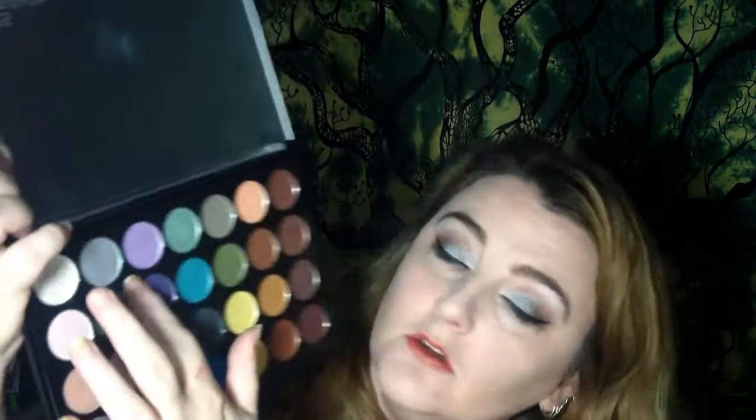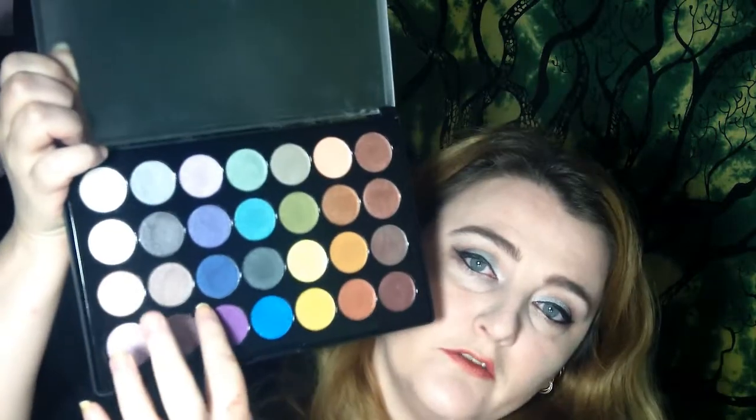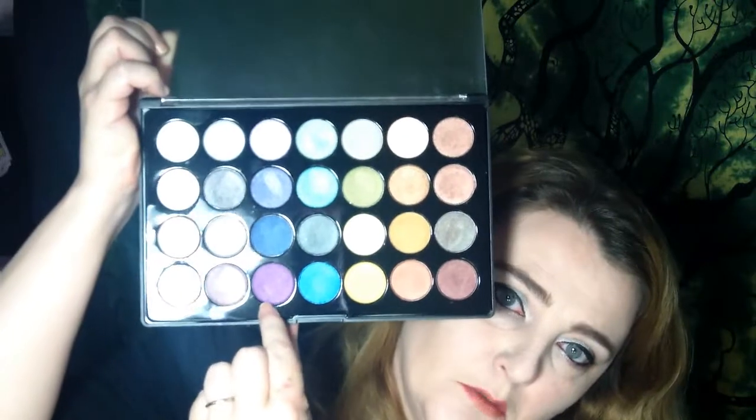Next we have purples and blues: a light purple, a darker purple, a jewel blue, and a pink-purple.